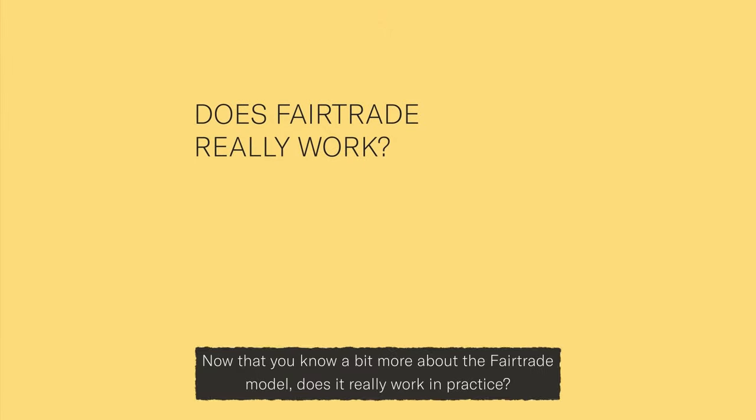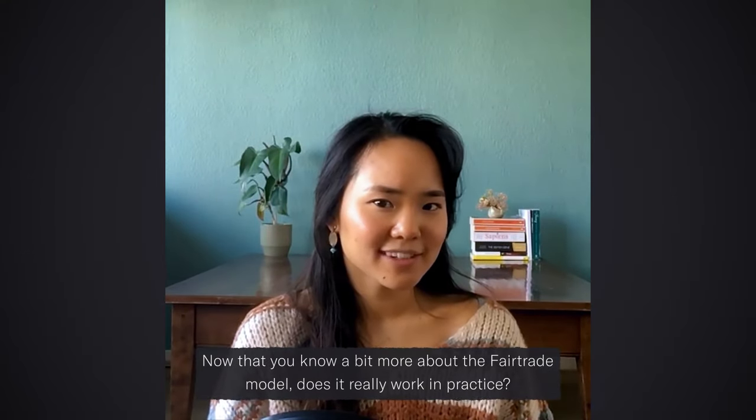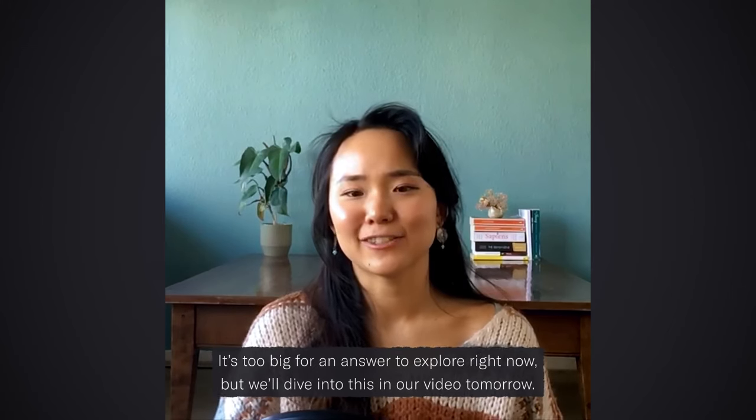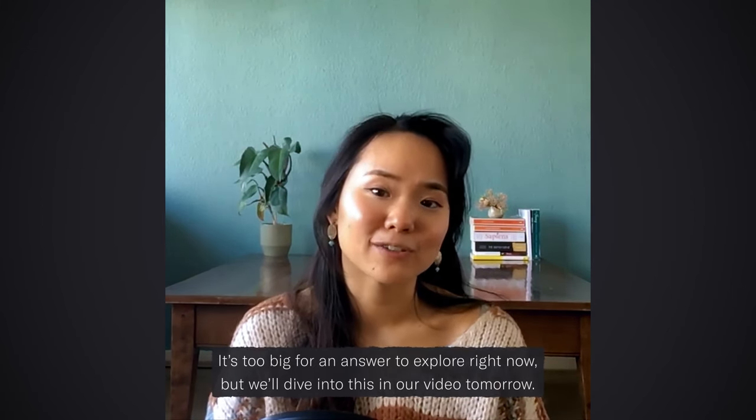Now that you know a little bit more about the fair trade model, does it really work in practice? It's too big of an answer to explore right now, but we'll dive into this in our video tomorrow.